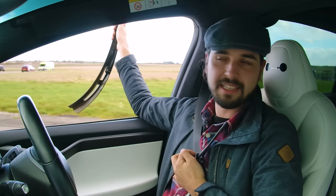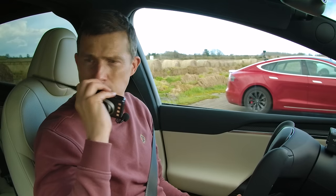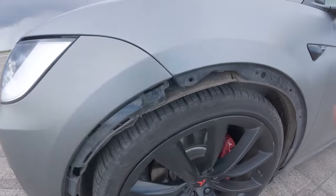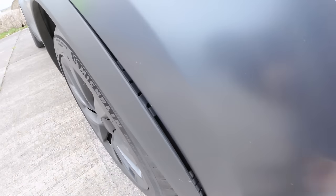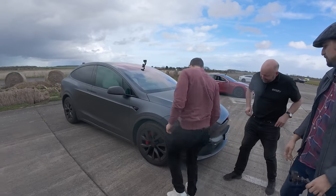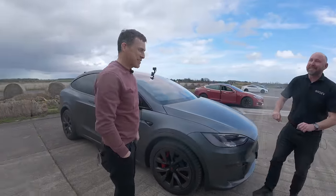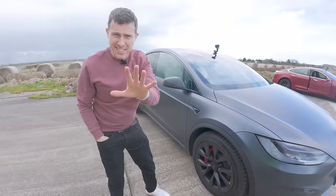Some trim has fallen off Rory's old Model X P100D during the runs. The same trim piece is also flapping around on Nick's Raven X. Nick pops it back in, but it was bowed out noticeably. Matt jokes about whether this is factory spec — Nick replies 'within tolerances.' They were getting quite a bit over the speed limit, so hopefully the trim will stay on for the next run.